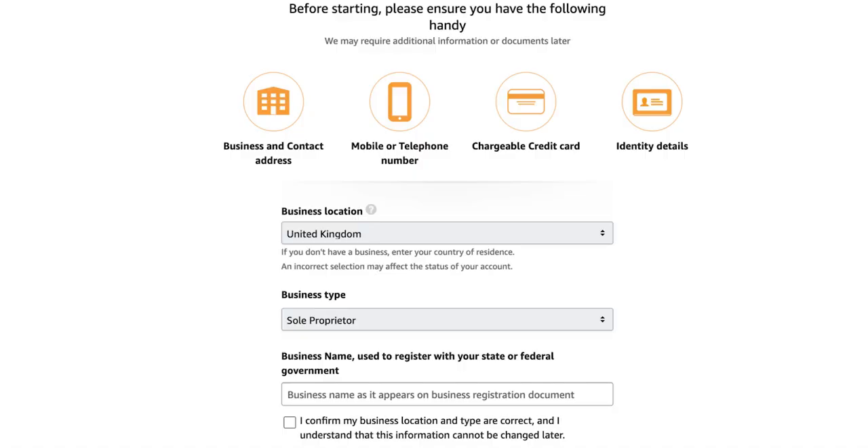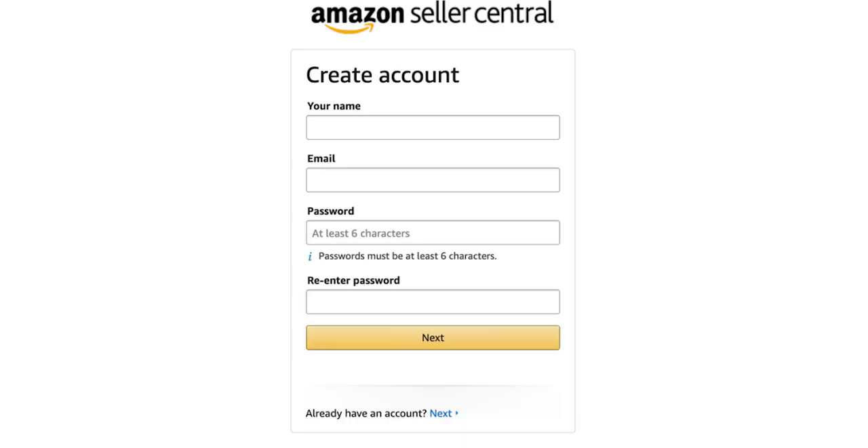For your business name, it really doesn't matter too much — it could be something quite basic. Don't stress about it; it won't affect your sales. Next, enter your personal details: your name, the email you want to use, and your password. Then add your UTR number and your registered business address, which for most people is just their home address.